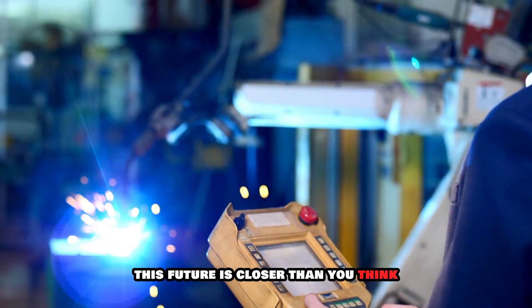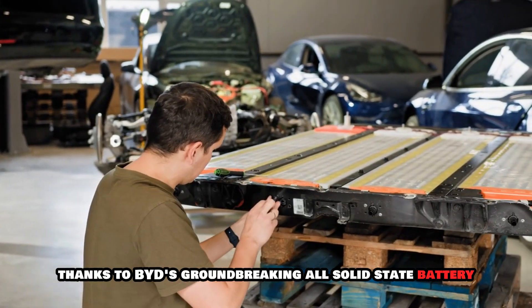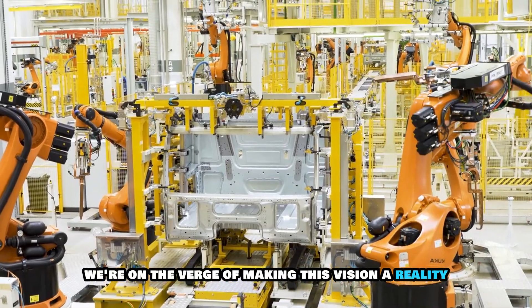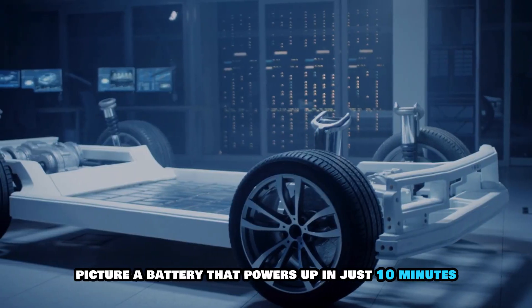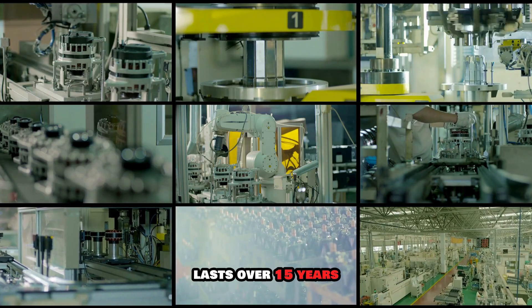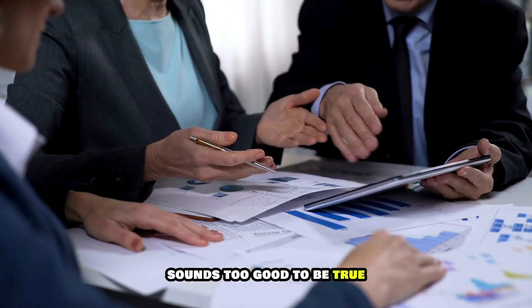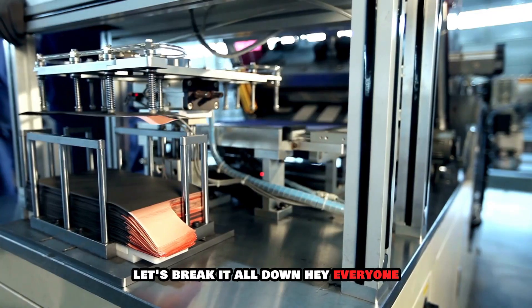What if I told you this future is closer than you think? Thanks to BYD's groundbreaking all-solid-state battery, we're on the verge of making this vision a reality. Picture a battery that powers up in just 10 minutes, lasts over 15 years, and delivers record-breaking energy density. Sounds too good to be true? Let's break it all down.